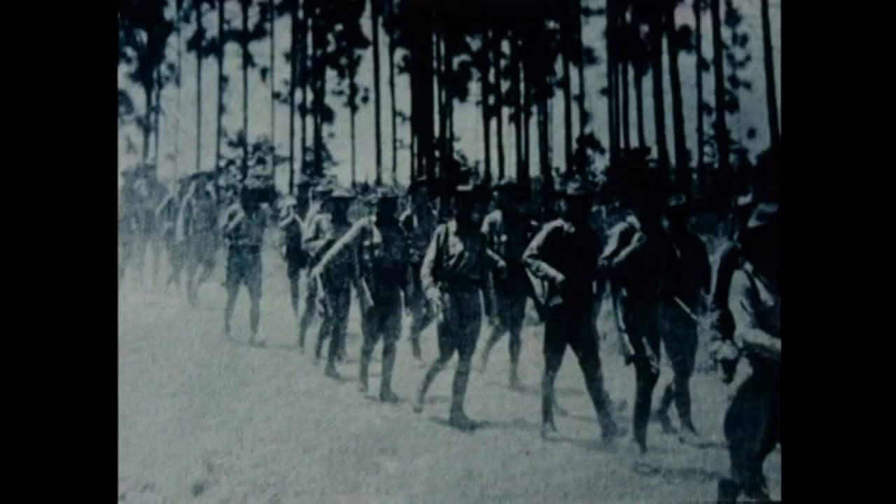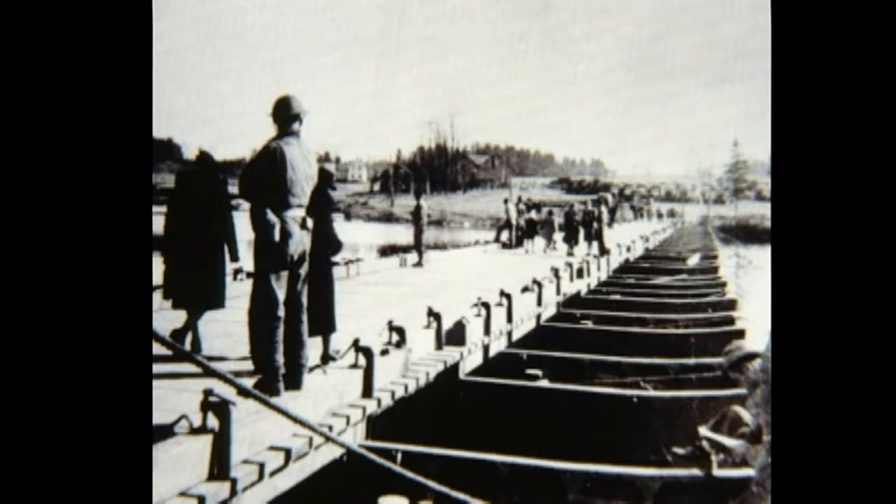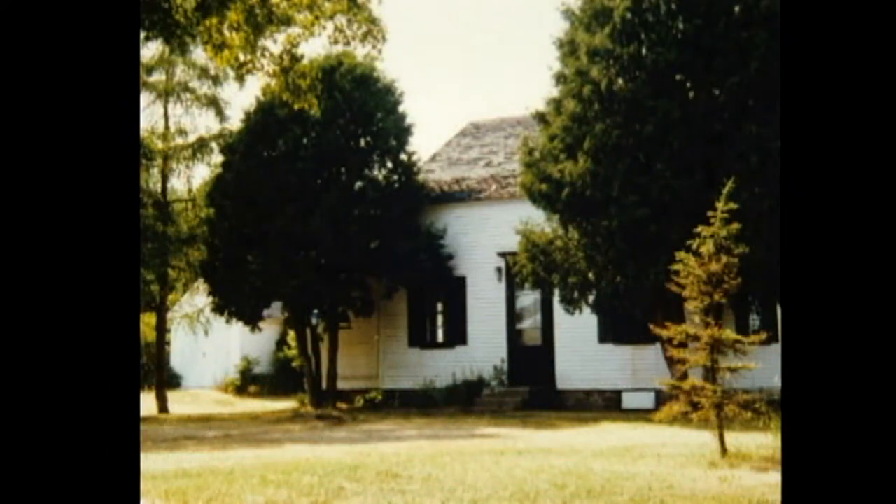Here they are marching. They used to march, in some cases, from Plattsburgh up through to Schuyler Falls, up by the Irish Settlement Road. Here they are breaking out of the underbrush. Here they are on that Bailey Bridge, that pontoon bridge, at Cadyville again. This is a house that I believe is still in Macomb Park. As you're going into Macomb Park to go to the picnic area, right by the gate to the right was a little white house — this house right here.